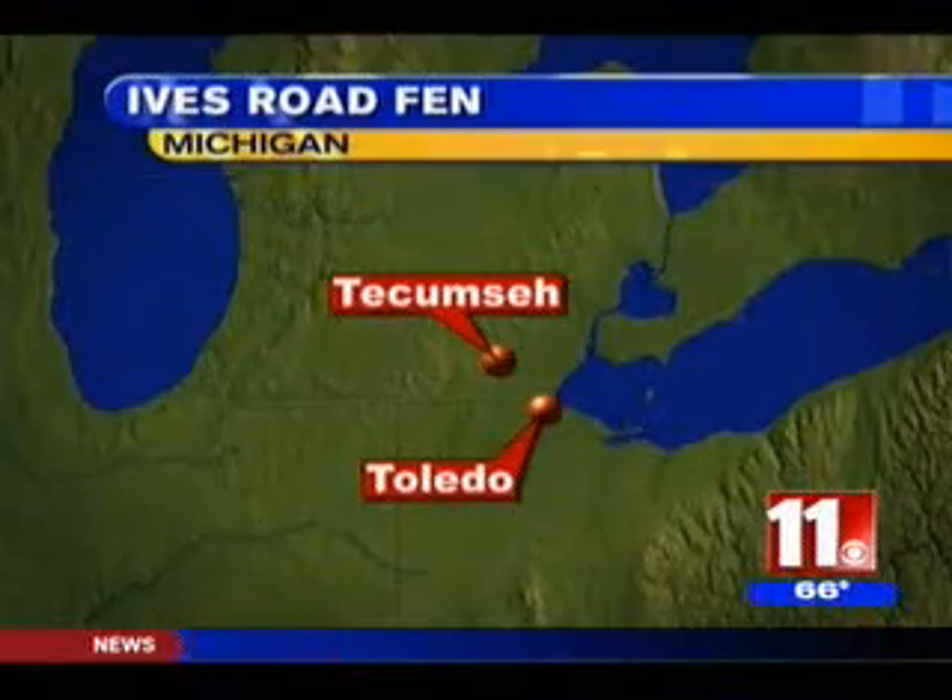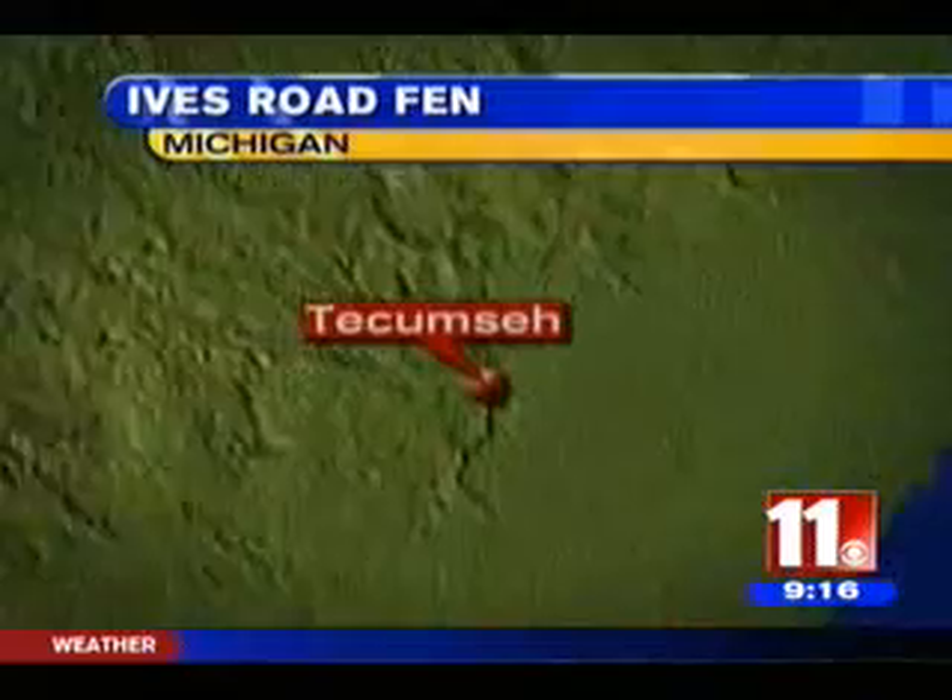Well, wildflowers, wild animals, and an amazing wetland, but without effort, the natural beauty of one local area could disappear. That's why we sent Ryan Vedder out to the Ives Road Fen for a lesson in conservation.